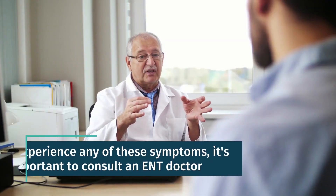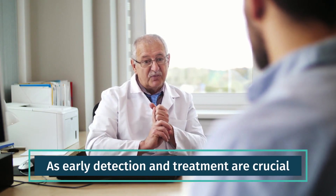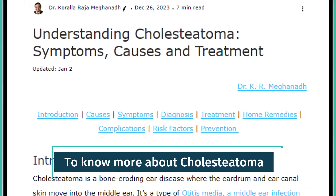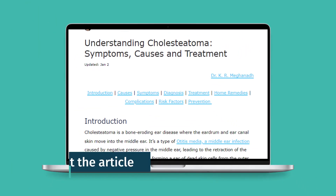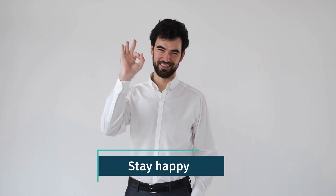If you experience any of these symptoms, it's important to consult an ENT doctor, as early detection and treatment are crucial. To know more about cholesteatoma, please check out the article — link in the description. Stay healthy. Stay happy.